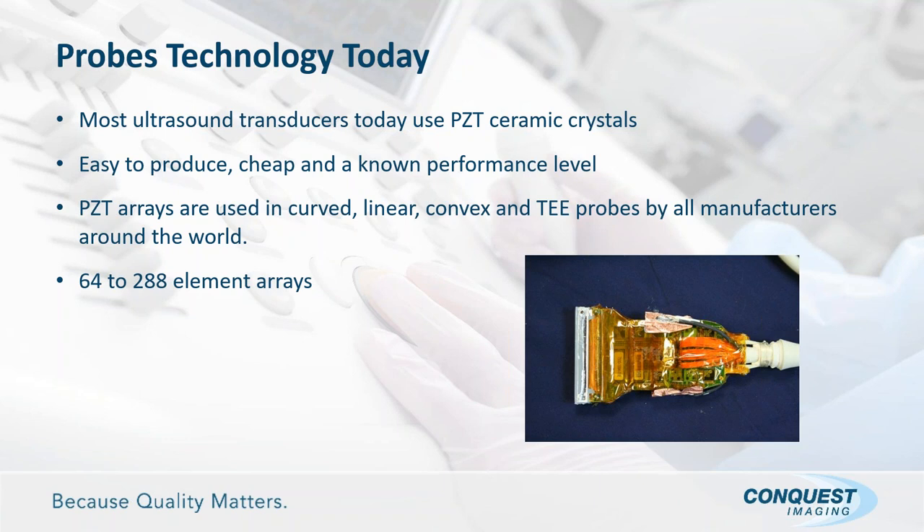Most ultrasound transducers today use a PZT ceramic crystal array — a ceramic compound that has been around for several years. It's a good-performing piezoelectric material, which is why many manufacturers continue to use it. It's relatively easy to produce, raw materials are available, and it has a known performance level. These arrays are used in every type of probe — curved, linear, convex, TE, etc. New ultrasound system platforms still use PZT-type array probes, and they work just fine.